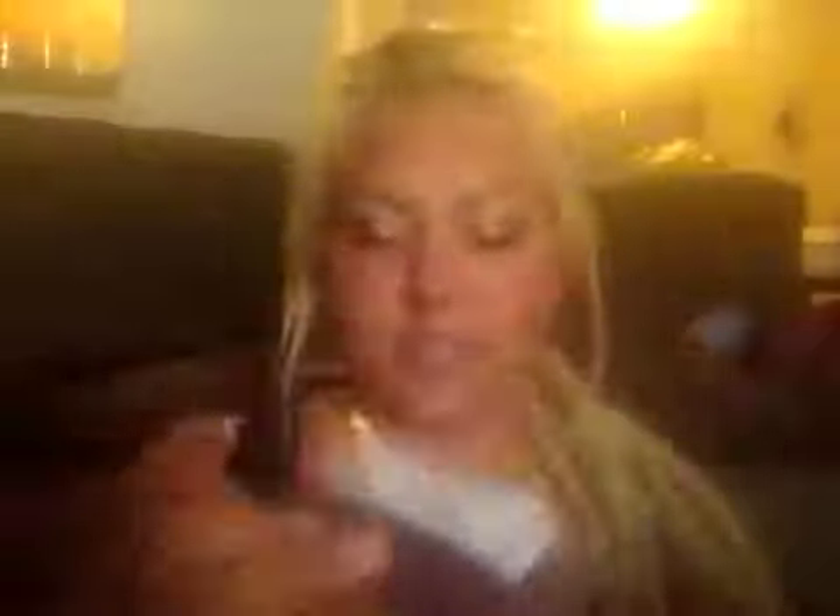This is Island Sunset, and they're in two little scalloped seashells, which are very cute. I love the shapes that she uses. This is nice — I have no idea what this is, but it's fruity and floral at the same time.